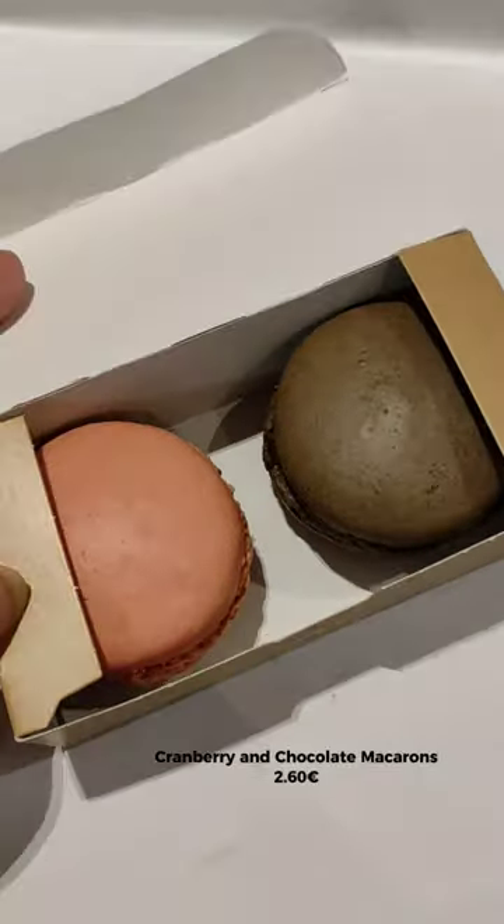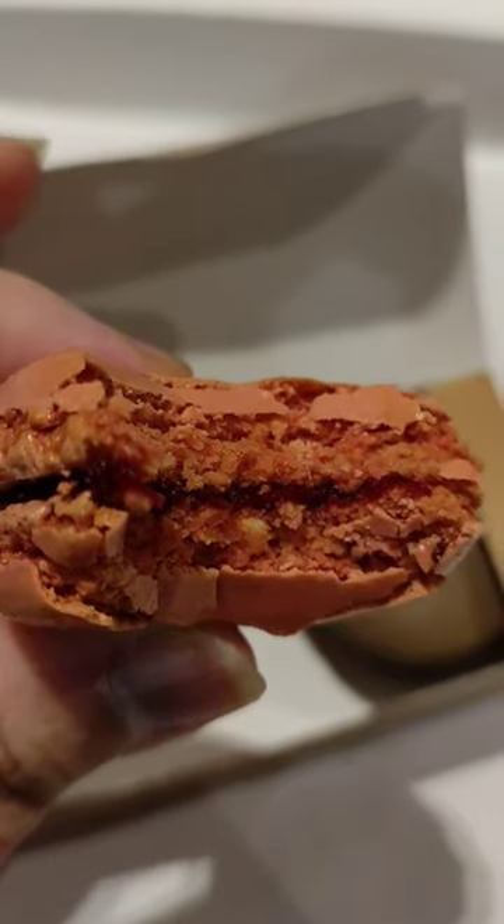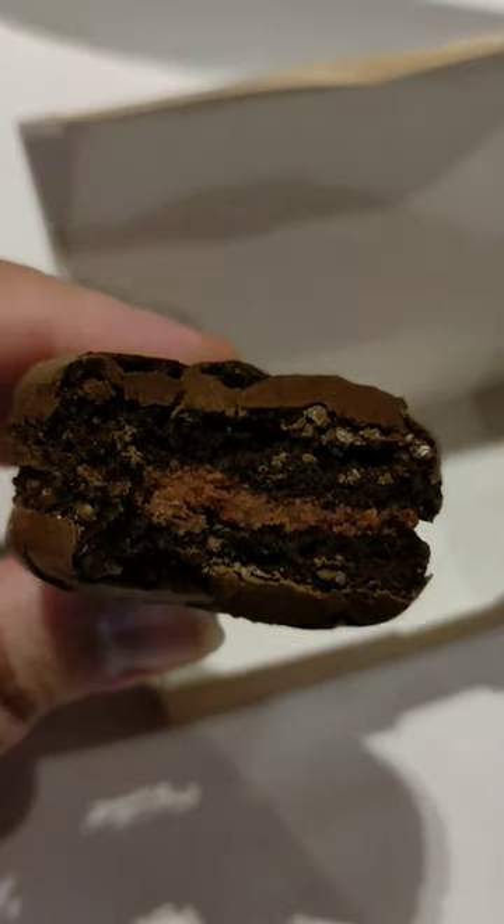And finally, macaron — because we're in France after all. They come in a box of two: cranberry and chocolate. Good, but nothing to rave about. That's all for today.